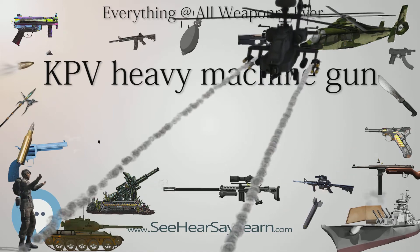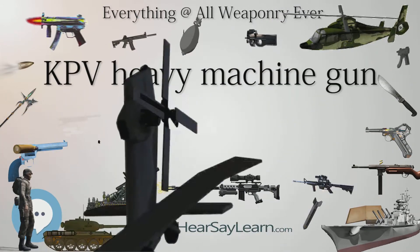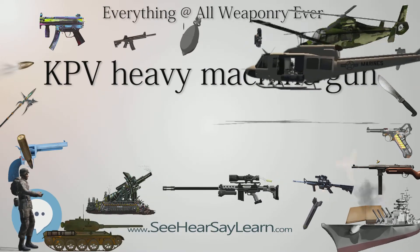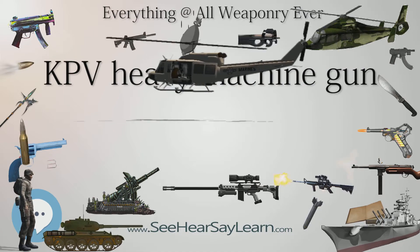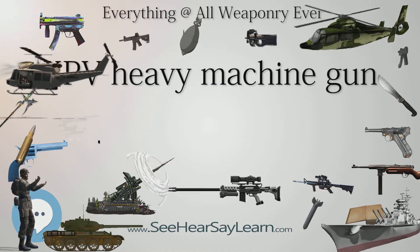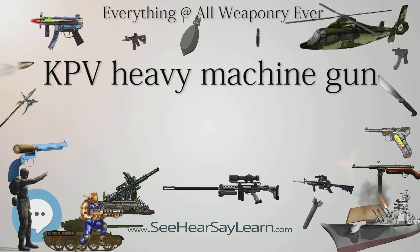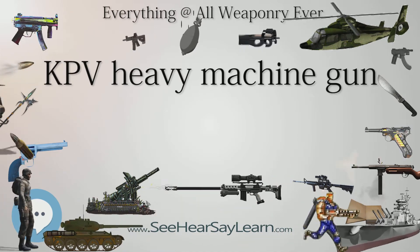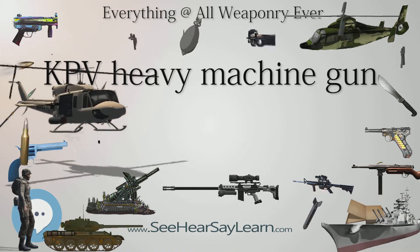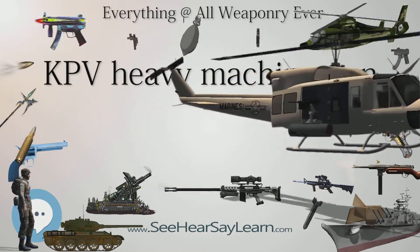Production History: Designer: Semyon V. Vladimirova. Designed: 1944. Manufacturer: V.A. Degtyarev Plant. Produced: 1949–present. Variants: KPVT. Weight: 49 kg (108.03 lb). Length: 1,980 mm (78.0 in).